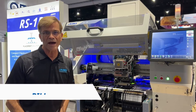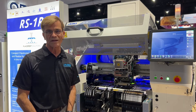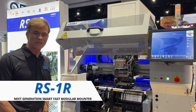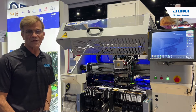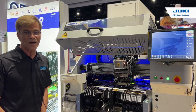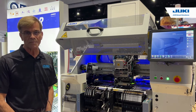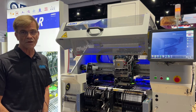Hi, we're here live at the IPC Apex Expo 2022 and I'd like to introduce you to our RS1R flexible mounting system. This is really our top line flexible placement system capable of throughputs of 47,000 placements per hour, and it can handle up to 112 8mm feeders with full traceability including down to the nozzle.